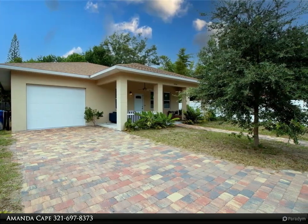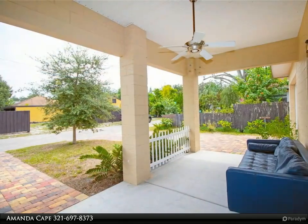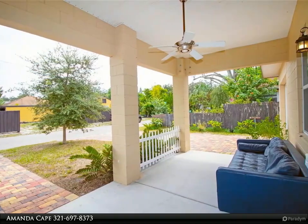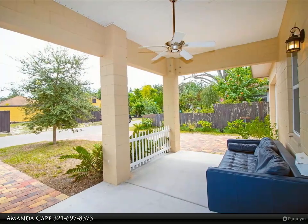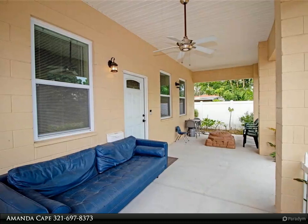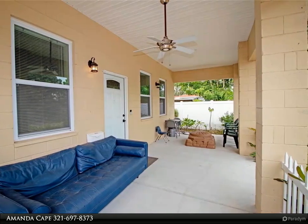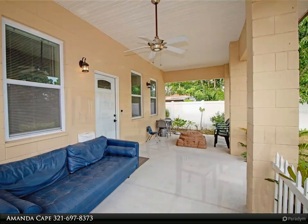Downtown St. Pete offers plenty of restaurants, shops, activities, museums, waterfront parks, local street fairs, art venues, and the distinguished architecture of St. Pete Pier. This home has ceramic tile throughout, freshly painted walls, and an open floor plan with high ceilings creating abundant space.